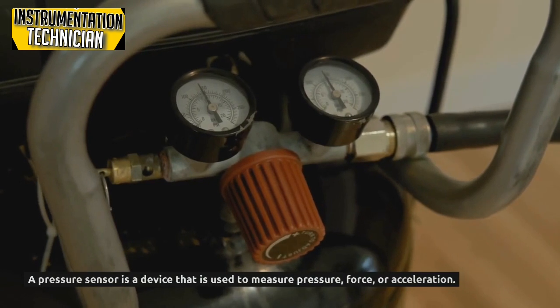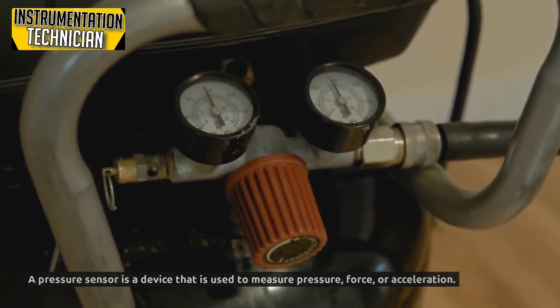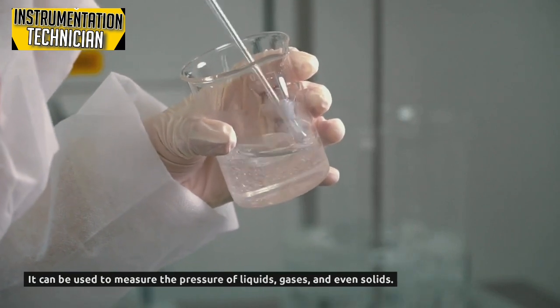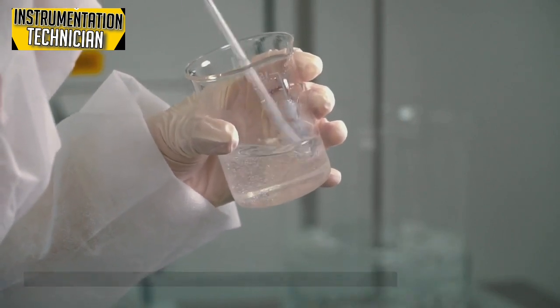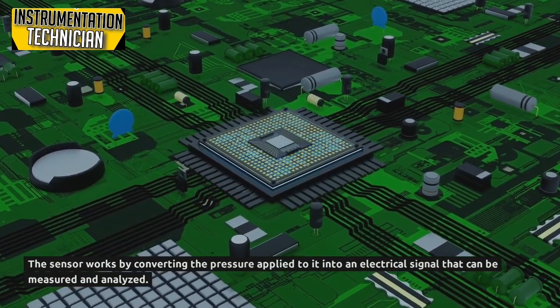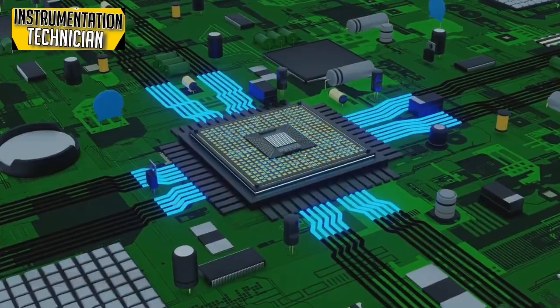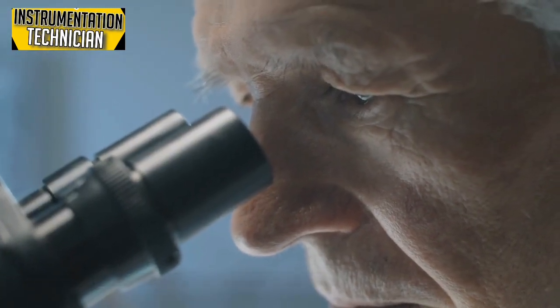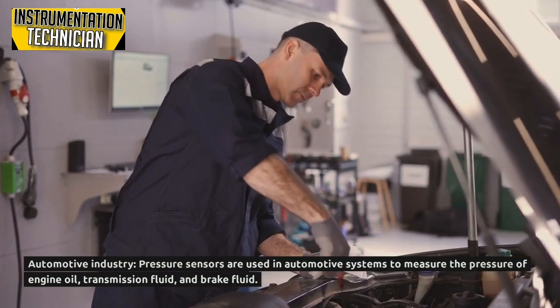A pressure sensor is a device used to measure pressure, force, or acceleration. It can measure the pressure of liquids, gases, and even solids. The sensor works by converting the pressure applied to it into an electrical signal that can be measured and analyzed. There are several applications of pressure sensors.